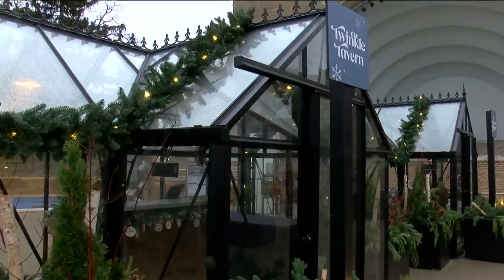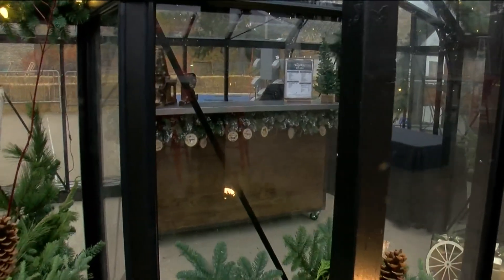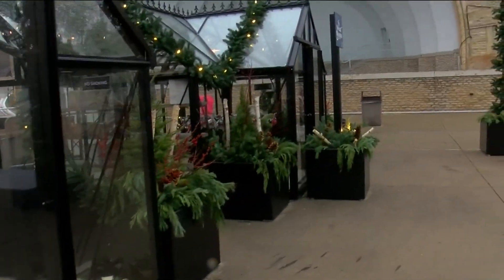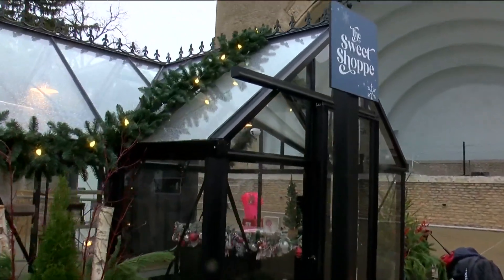And then we move on to the Twinkle Tavern, where we'll have adult beverages, seasonal beers, and cocktails. And your favorite? Probably the spiked hot chocolate — it's probably my favorite. Hot chocolate is awesome, and it's even better with a little spike in there.